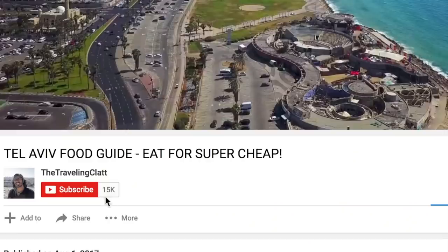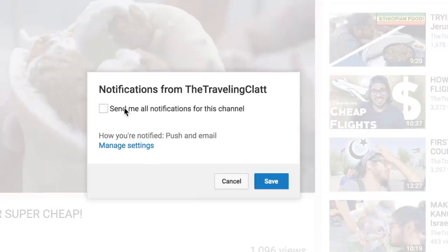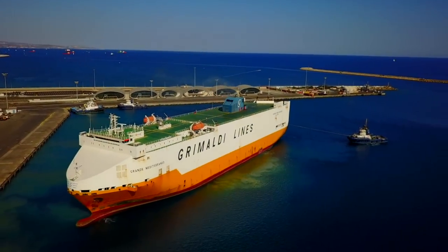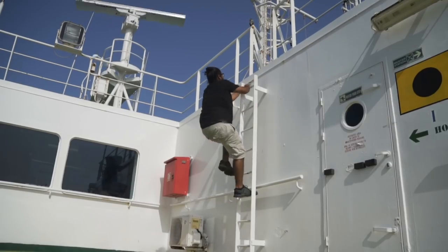Before we jump into the questions, make sure you're subscribed with notifications turned on to get all your fill of awesome cargo ship content. I've been on a cargo ship for the past week and I've created a ton of videos showing you aspects of cargo ship travel that you've never seen before. Make sure you're subscribed and let's jump in.